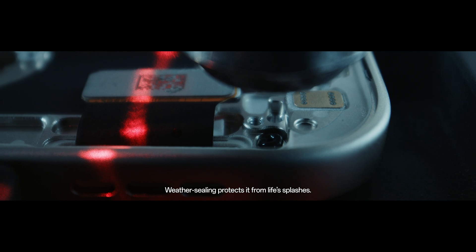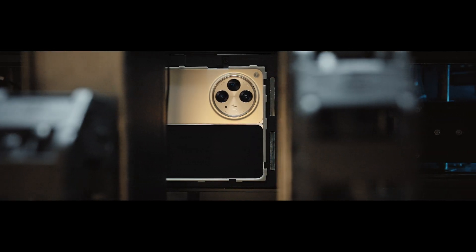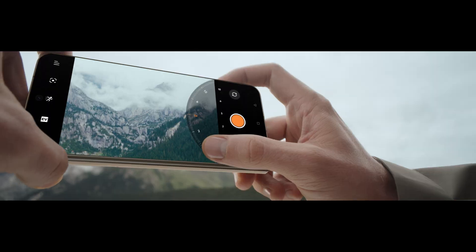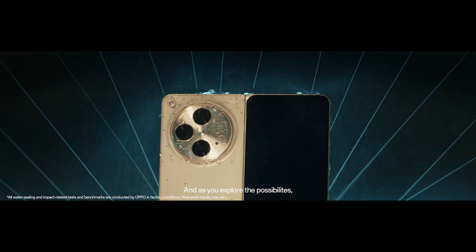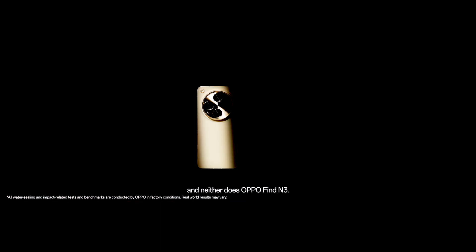Weather sealing protects it from live splashes. OPPO's flagship triple camera system goes the distance to capture iconic photos, shot after shot. And as you explore the possibilities, you don't crack under pressure — and neither does OPPO Find N3.